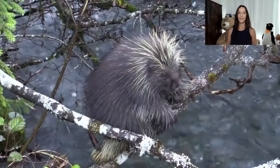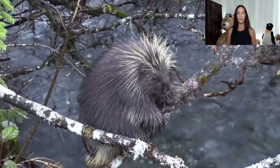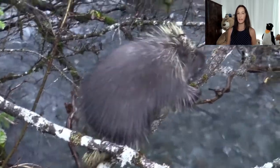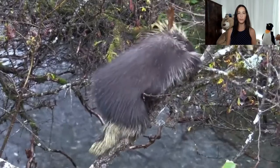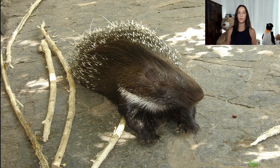They make dens in caves, decaying logs, and hollow trees. They are mostly solitary but will share dens in the winter. They are herbivores and eat berries, seeds, grasses, leaves, roots and stems, twigs, evergreen needles, tree bark, and acorns. In the winter, they mostly eat tree bark, and occasionally they supplement their diet by gnawing on bones and antlers that are rich in mineral nutrition.